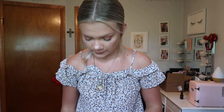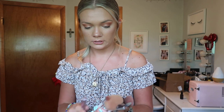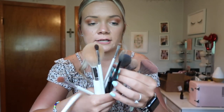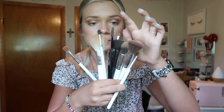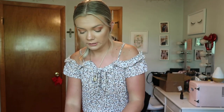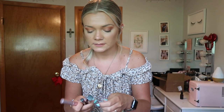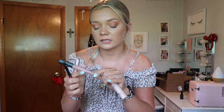For makeup, I have the ELF setting spray, my brushes — most are the Morphe Jaclyn Hill collection, plus a fair contour/bronzer brush, ELF spoolie, and a regular Morphe eyebrow brush. I'm not doing a lot of makeup down there so I'm keeping it minimal. I have my Tarte Shape Tape concealer, Huda Beauty liquid matte lipstick in the shade Bombshell — which I talked about in my recent favorites video.